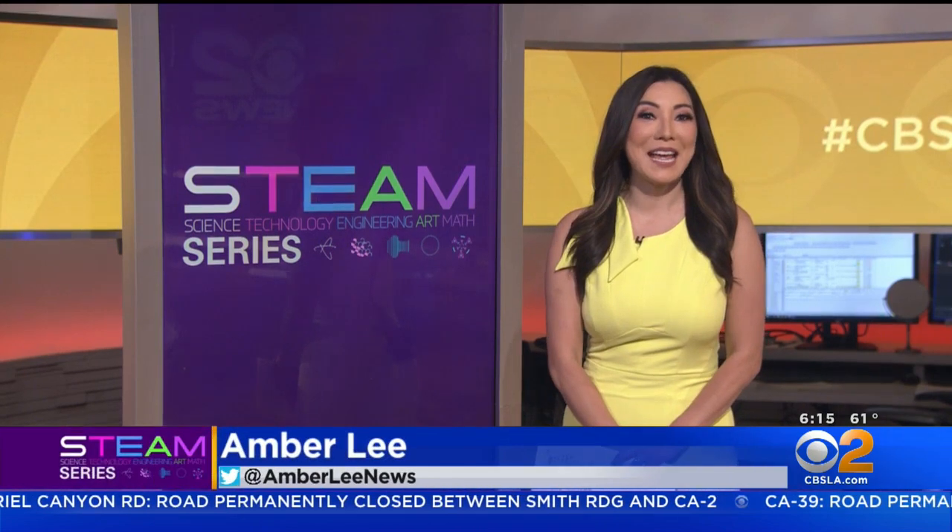It is time for this week's STEAM series, and our focus today is engineering. Our very own lovely Amber Lee is joining us with her story about the Ronald Reagan Presidential Library in Simi Valley. The Reagan Library actually reopens today after being closed for 14 months due to coronavirus restrictions. Her story is about the facilities manager, whose job is to protect all the presidential artifacts.